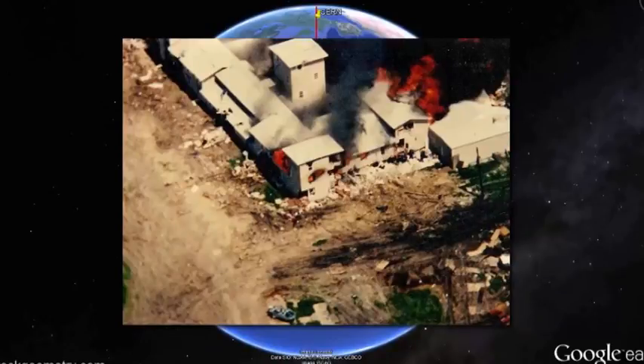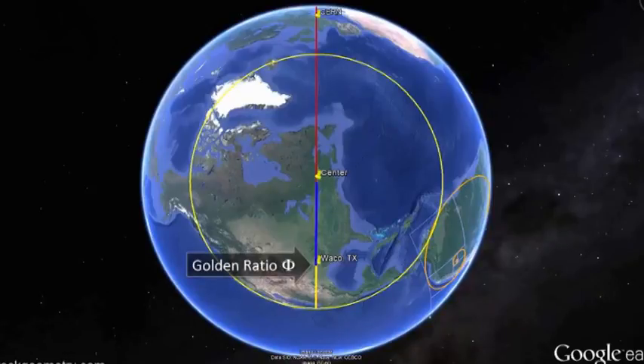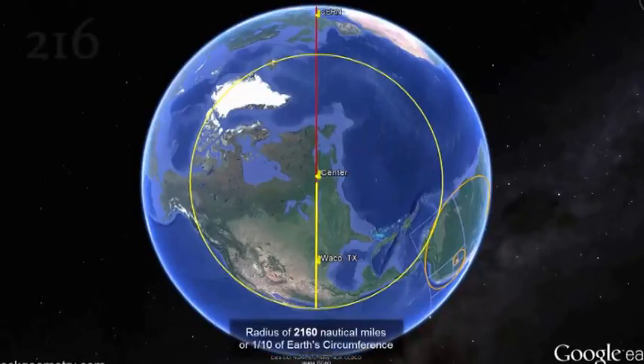On this site, 76 people died on April 19, 1993, when their compound was burned after a 51-day standoff with the authorities. Waco is noteworthy along this CERN line because it is situated such that its precise location defines the center of the North American circle by being at an exact golden ratio point along the circle's radius, which is 2,160 nautical miles, or precisely one-tenth of the Earth's circumference.